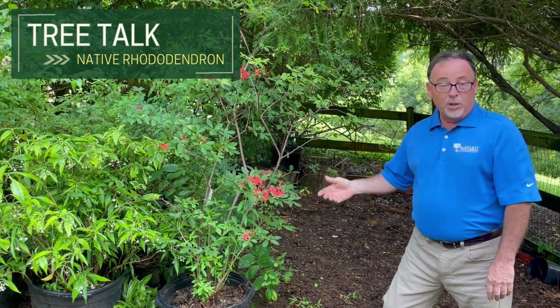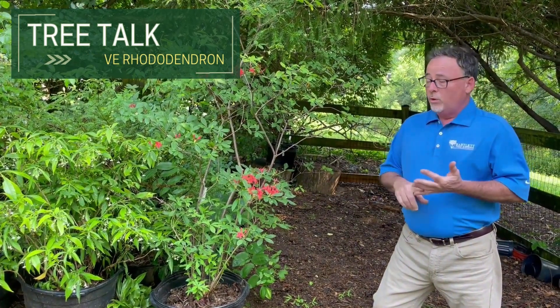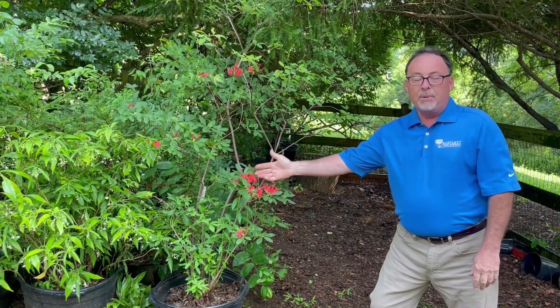Our native rhododendrons are deciduous, so they lose their leaves in the fall and they turn great colors — red, orange, yellow — and they've got some really nice popping flowers on them.